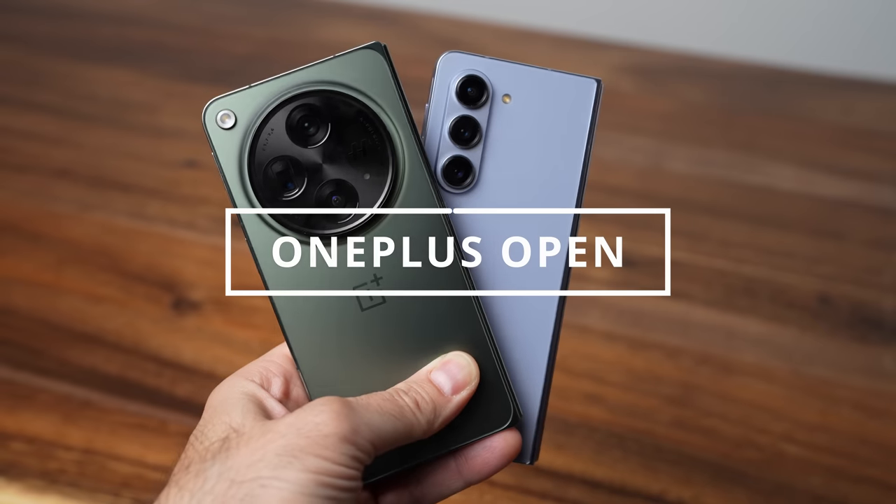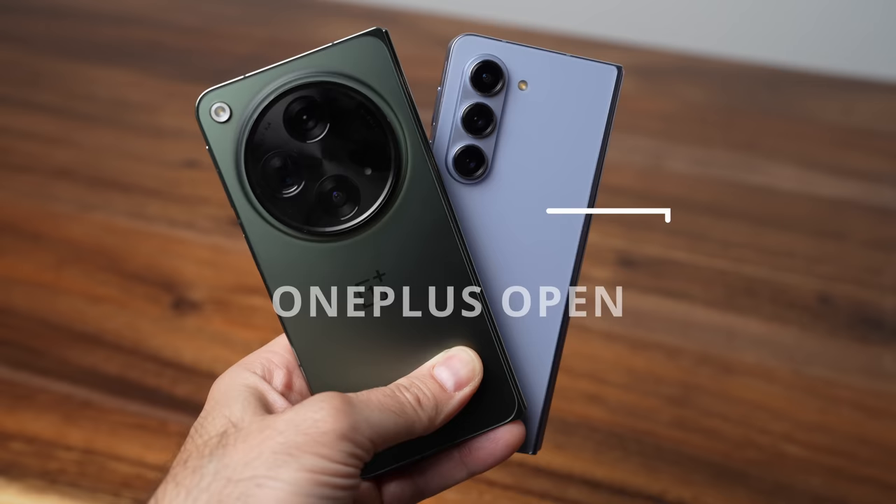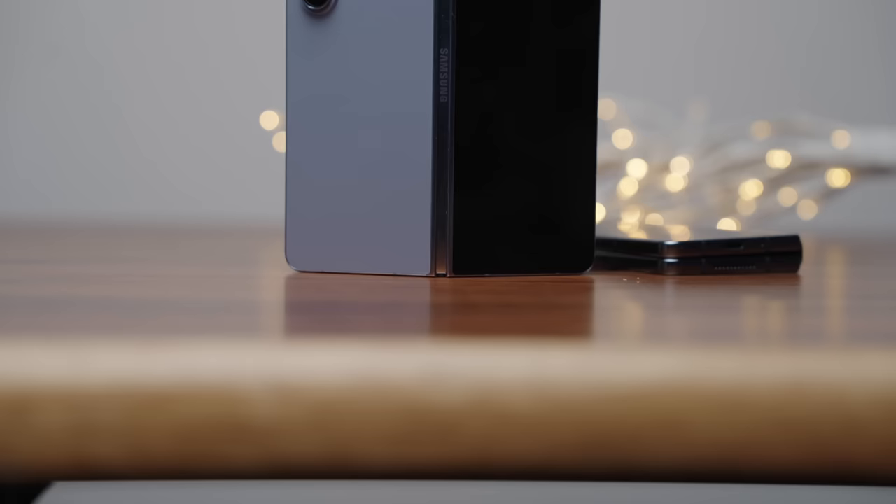This is the OnePlus Open, and hands down this is exactly what the Galaxy Z Fold 5 should have been this year. The problem with Samsung is they're getting lazy. There's no competition here in North America. If you live in the States your only options for a foldable are the Galaxy Fold 5 or the Google Pixel Fold. Here in Canada it's even worse — it's only the Galaxy Z Fold 5.